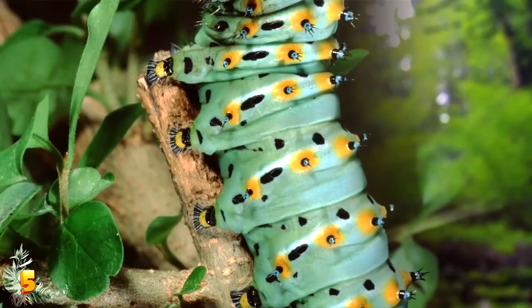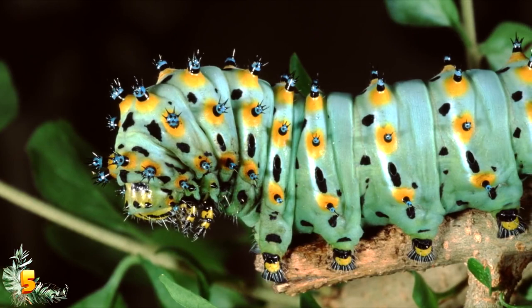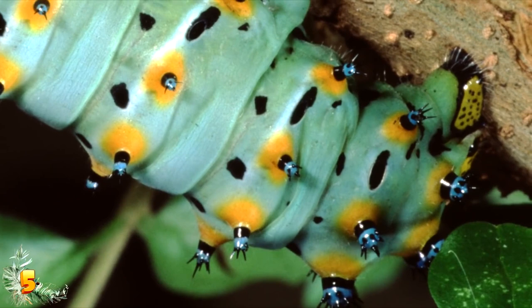Number 5: the Calleta silk moth caterpillar is native to the southwest of the United States, where it feeds almost entirely on purple sage. They operate pretty much the same as any other caterpillar, and that in itself is enough to earn them a place on this list. When born, they are tiny black insects just a few millimeters long. However, as they grow they begin to change color — first turning yellow and eventually becoming a very dark green as they get fatter in preparation for metamorphosis.